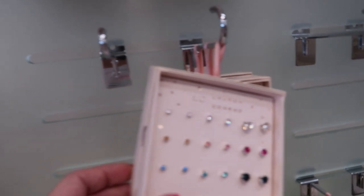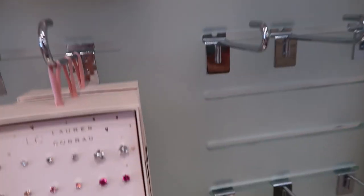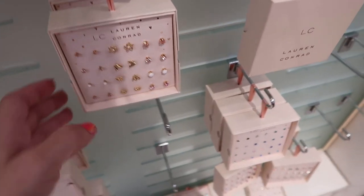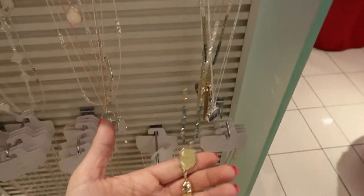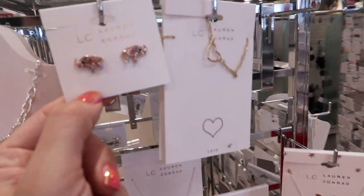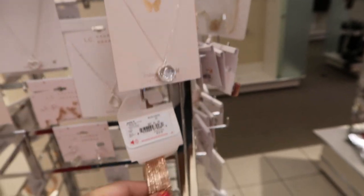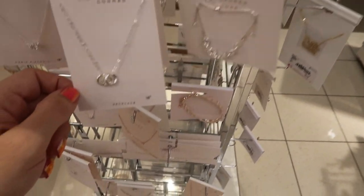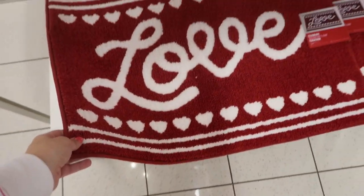Lauren Conrad has a lot of earring sets — they're buy one get one, though they are really tiny. There are also some longer necklaces, including one with a tassel and some crystals, and some cute little elephant studs.